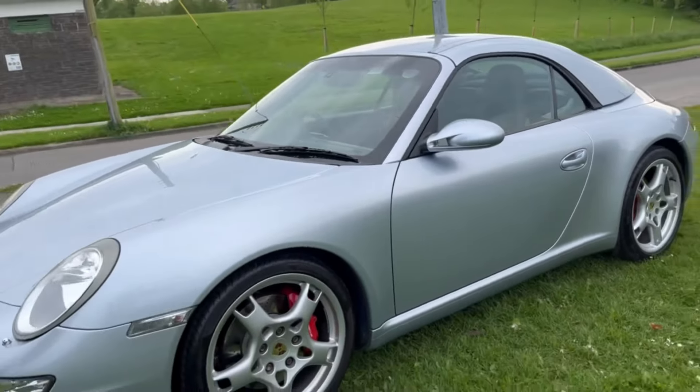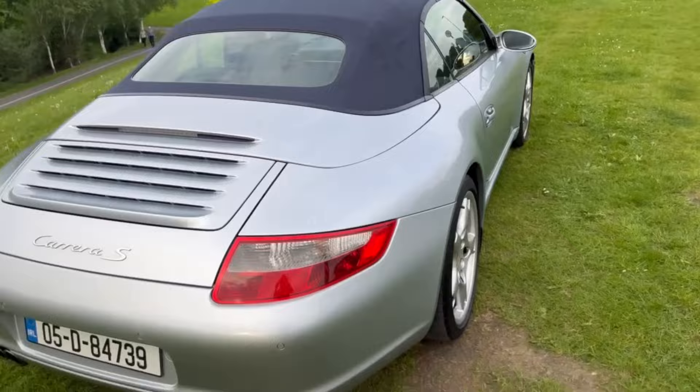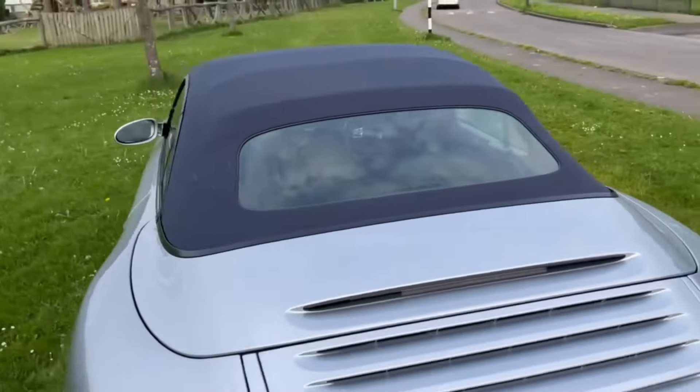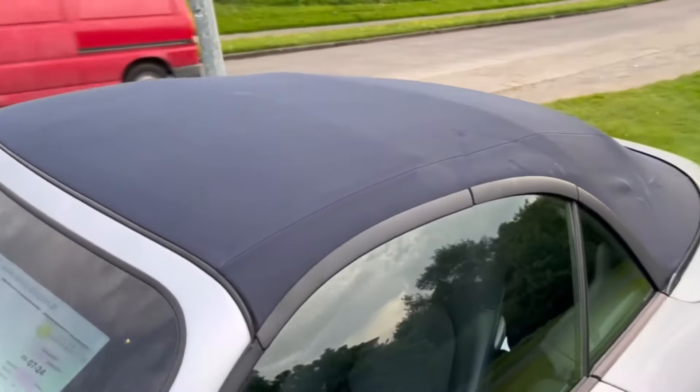Highly practical with the hardtop on. Navy soft top on the car with a glass rear window, and this is in pristine condition. Electrics working perfectly on it.